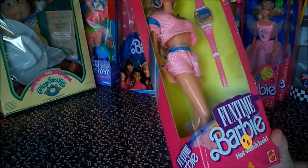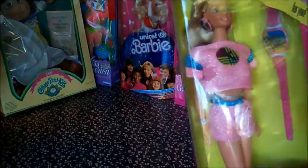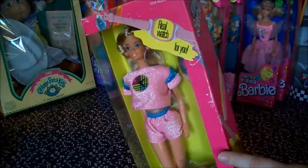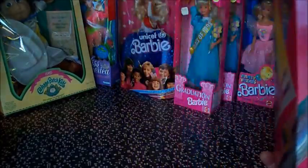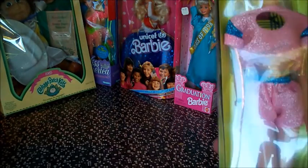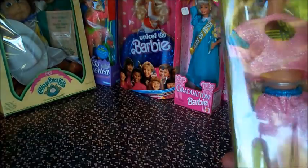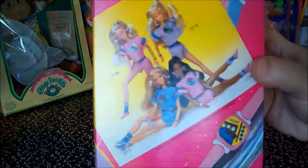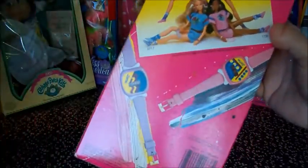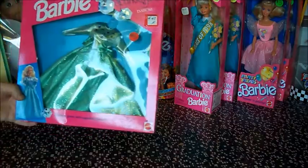Fun Time Barbie — hot watch look. This Barbie has a real watch for you. It's a digital watch that doesn't work anymore, but look how cool. Are you keeping that one, Brie, so you can get the watch? And then all these dolls have watches for you — they're supposed to kind of look like Swatch watches.